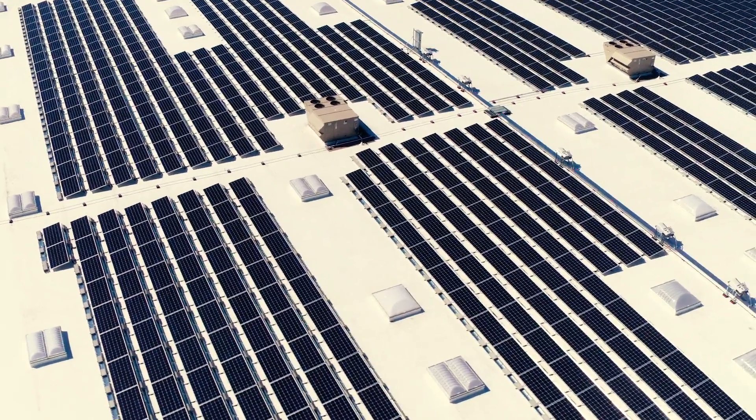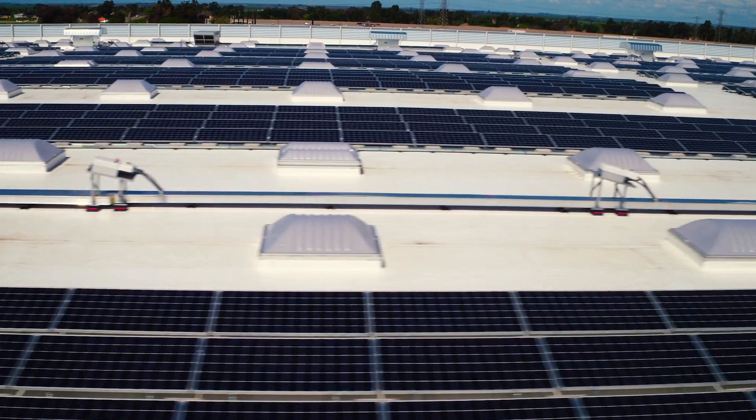This project is just the latest evolution of Medline's sustainability journey. It adds to our overall renewable energy portfolio. I really feel that companies can be an agent of change.